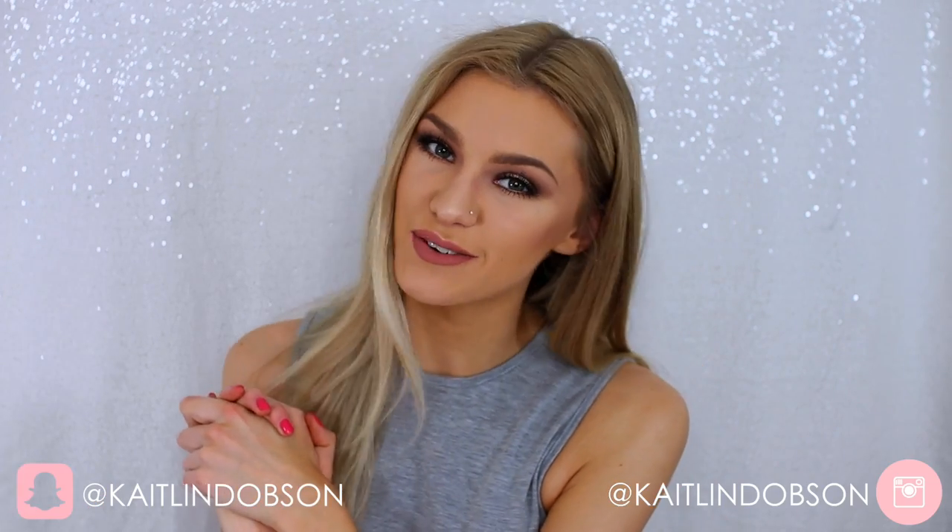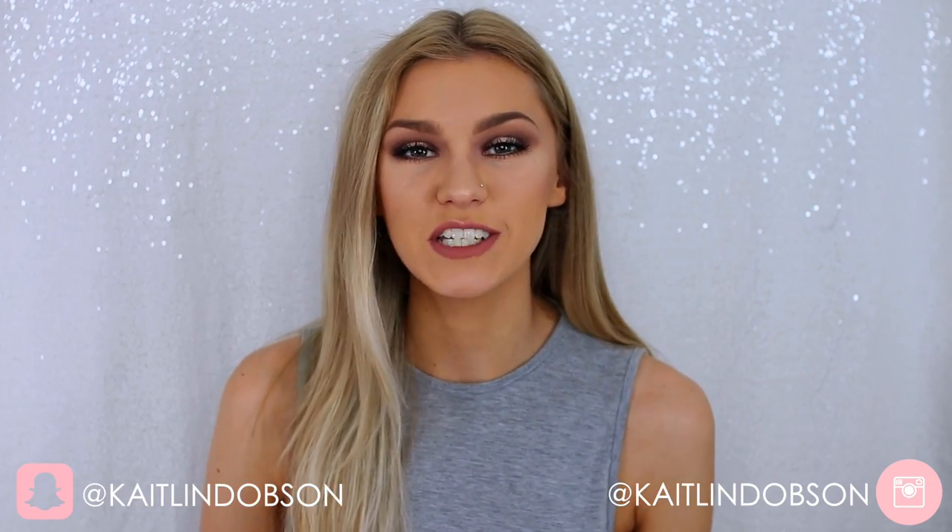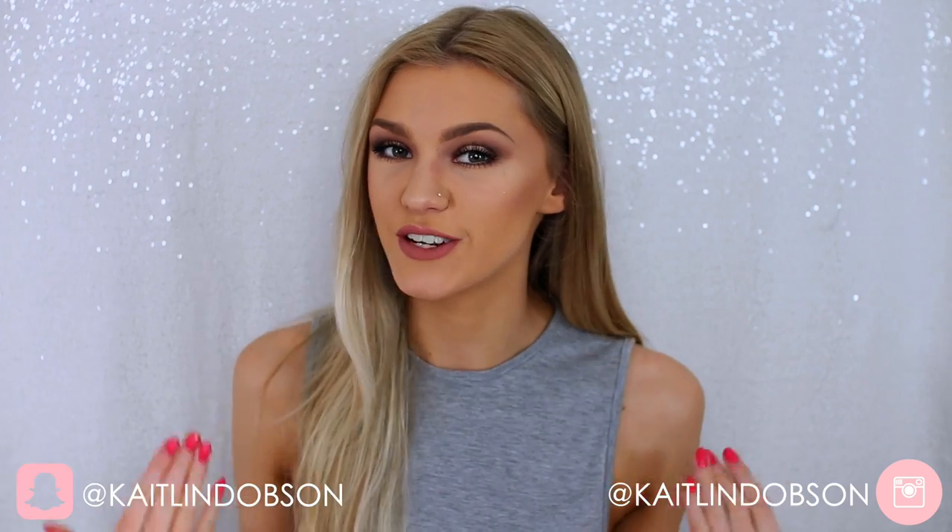Hey everyone, welcome back to my channel! It's Caitlin here and today I have another video for you. I'm going to be doing a full face of first impressions, and all the products I'm going to be using in this video are high-end products, which is a little bit of a change for me because I usually do more drugstore and affordable products in my makeup videos.